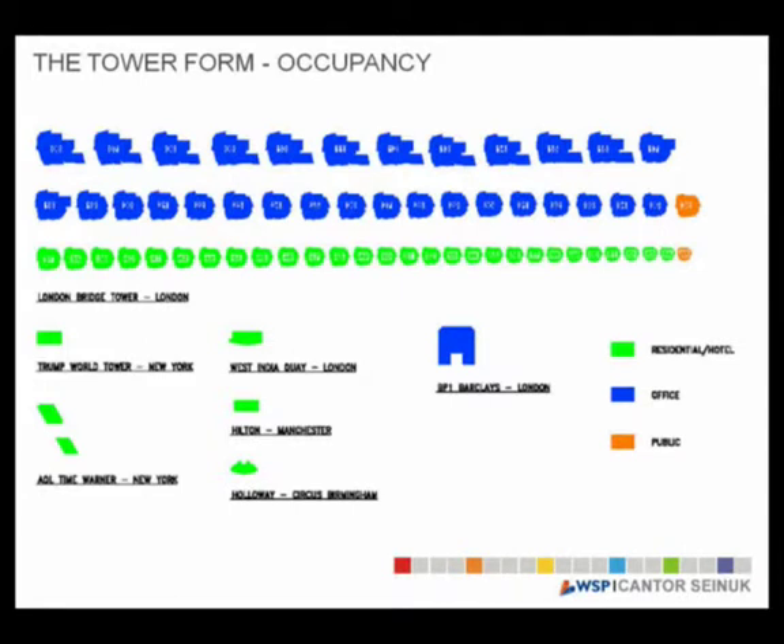This is a picture of the footprint of the building as you go up. Compared to Barclays Bank Headquarters in London, it is quite comparable at the base. Then at the top, when you get to the residential and hotel levels, you can compare it to West India Quay, Manchester Hilton, Holloway Circus in Birmingham, or Time Warner in New York. So the shape is perfectly matched to its function at each level.